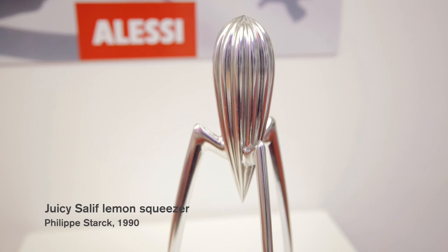Jossi Salip. Lemon Squeezer by Philippe Starck, 1990. The most controversial squeezer of the century, I must say.